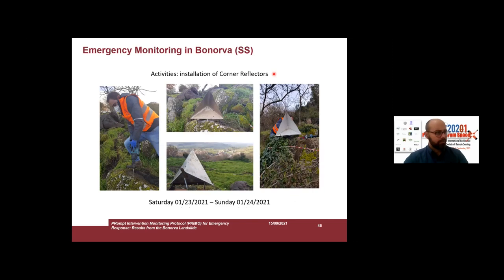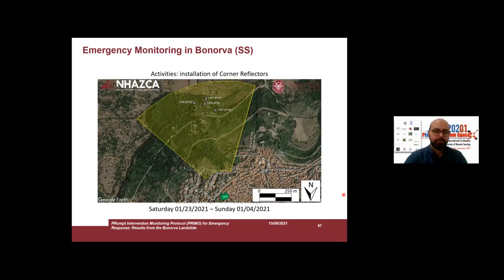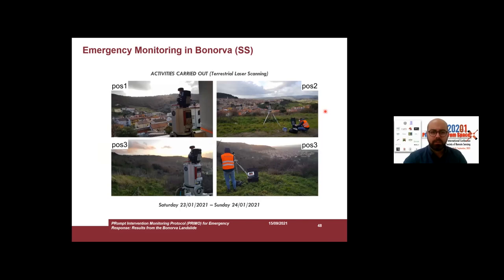Corner reflectors are metallic devices used to improve the general quality of our measurements. We also performed terrestrial laser scanner scanning from four different locations in order to create a digital elevation model and to drape our radar displacement map onto this digital elevation model.